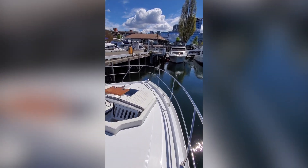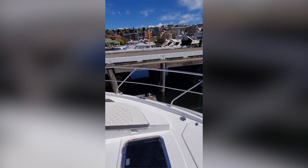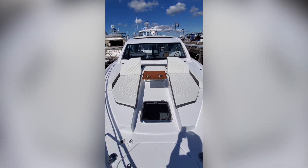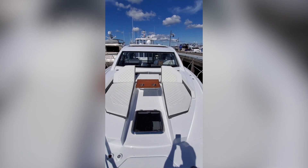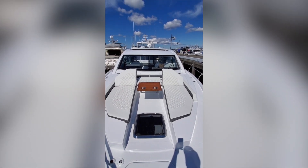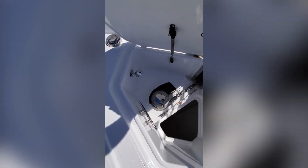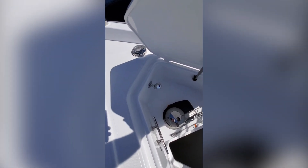There's a really nice walk-around with handrails, and then we find ourselves forward looking at the lounge chairs and the table. Up here we have storage for the windlass, the wash-down, spotlight, and a really nice stainless plow anchor.